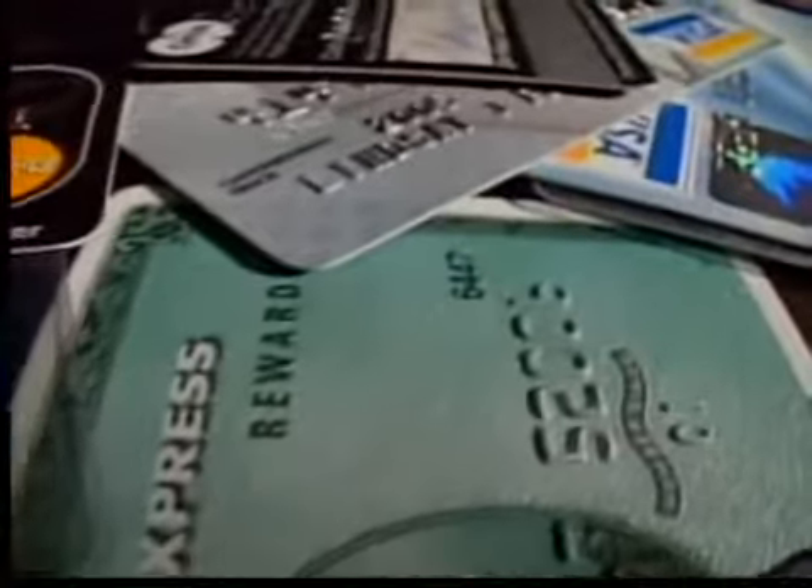On your side, Jen Strathman, News Channel 5. Before you pay for your score, see if there is a way to get it for free — some credit card companies offer it as a free benefit.